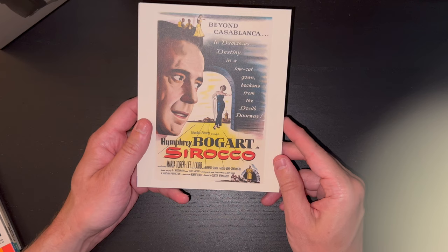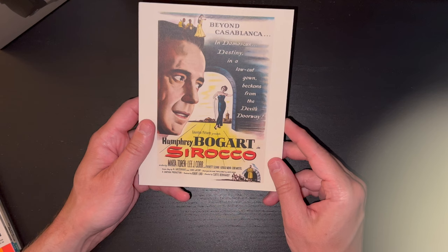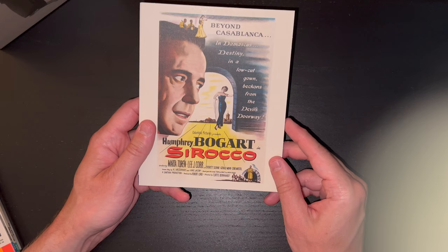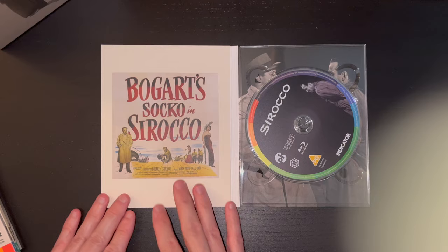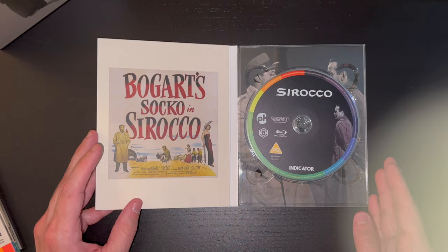Halfway through, we have arrived at Humphrey Bogart in Sirocco, directed by Curtis Bernhardt. The tagline reads: 'Beyond Casablanca in Damascus — destiny in a low-cut gown beckons from the devil's doorway.' That could not possibly sound more film noir. Some more original artwork there and a great photograph. I love these photographs used behind the discs.